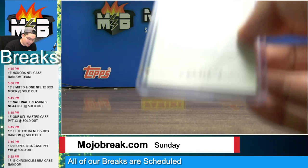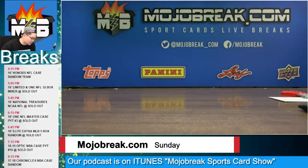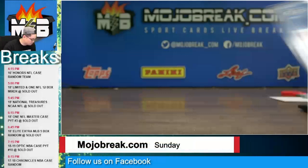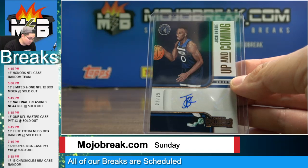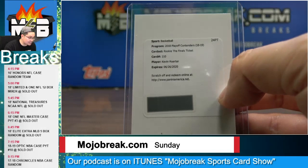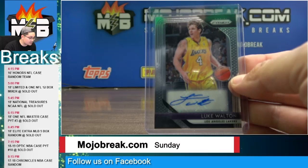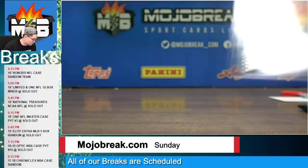A redemption rookie patch auto Jayson Tatum for the Boston Celtics. Rookie patch auto Jayson Tatum for the Celtics out of Spectra. Veteran auto Bill Walton for the Blazers to 99. Rookie jersey auto Bruce Brown for the Pistons to 99. Insert rookie auto bronze parallel to 25 of Josh Okogie for the Timberwolves. A redemption of Kevin Huerter rookie's final ticket out of Contenders for the Hawks. DeAndre Ayton sensational insert rookie prism auto for the Suns.